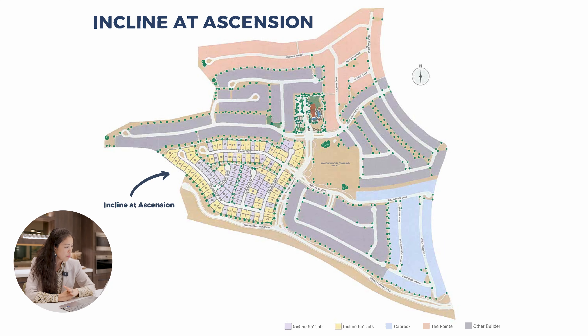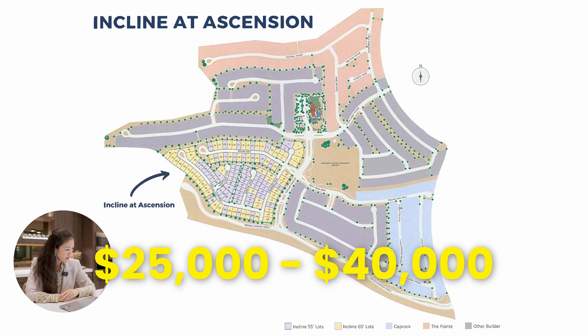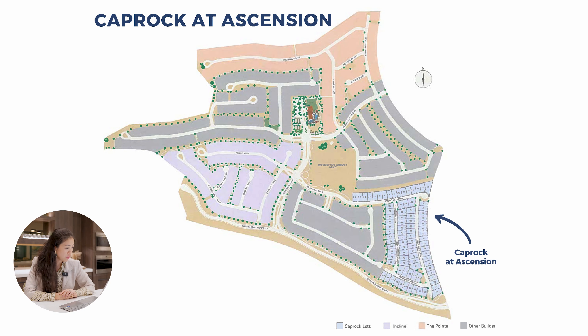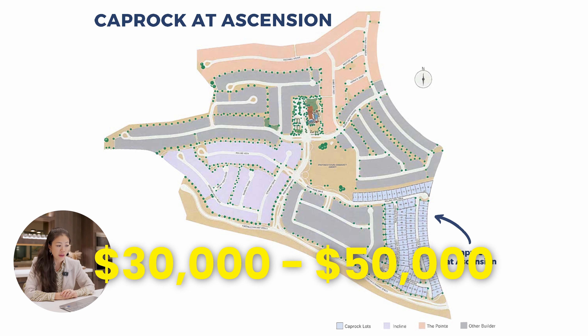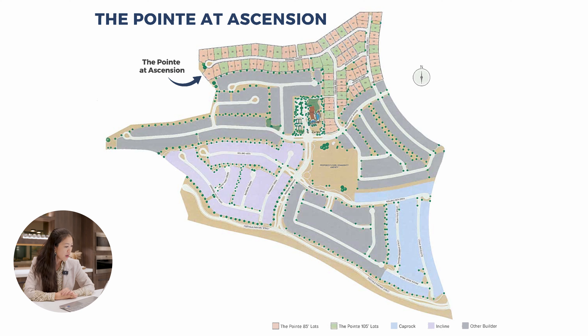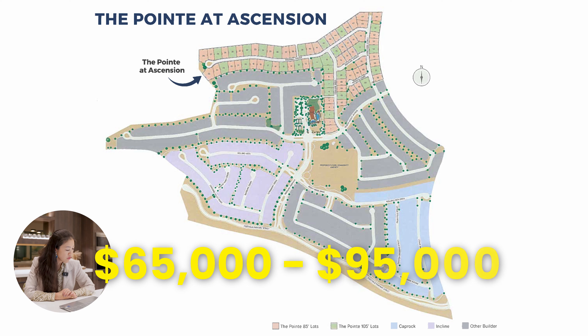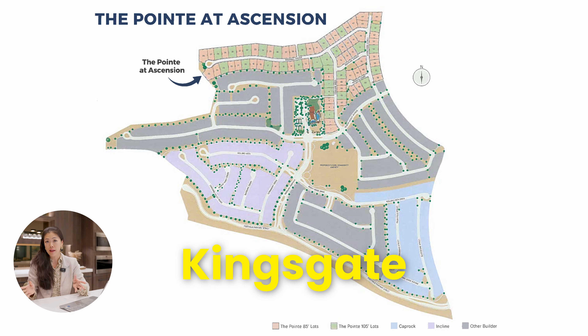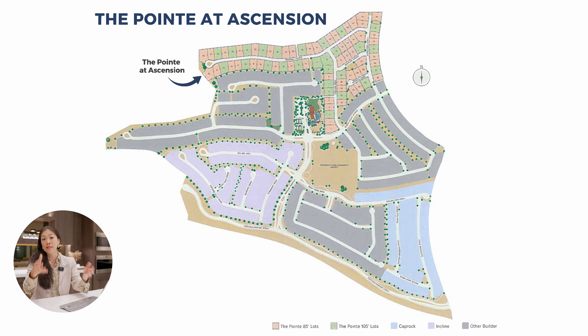Now for the Pulte lot premiums: for the Incline community, premiums start at $25,000 with the highest currently at $40,000 — much smaller than Toll Brothers. Cape Rock lot premiums range from $30,000 to $50,000. The Point — the largest single-story floor plan — ranges from $65,000 to $95,000. That $95,000 lot premium corresponds to the Kingsgate plan where you can build a detached casita in the backyard.